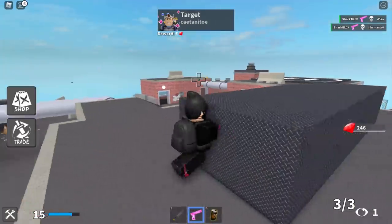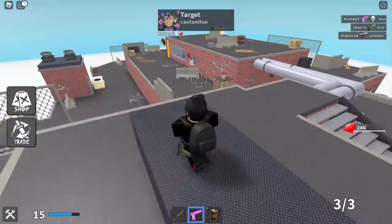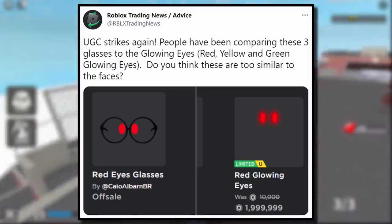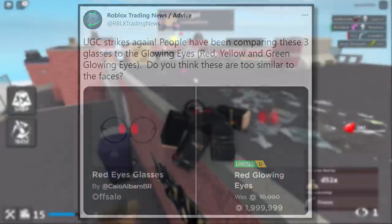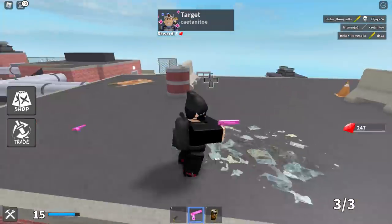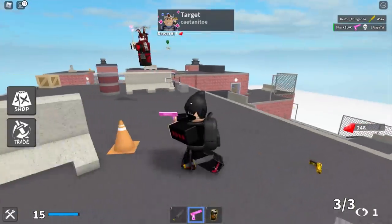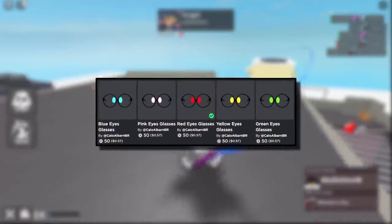Before we get into the avatar tricks, I saw a tweet from Roblox Trading News. They said UGC strikes again — people have been comparing these free glasses to the glowing eyes: red, yellow, and green glowing eyes. Do you think these are too similar to the faces? I mean, yeah, they are both glowing eyes. One of them has glasses though, and one of them is a lot cheaper. Let me know what you think down below — is it a ripoff? Does it matter?